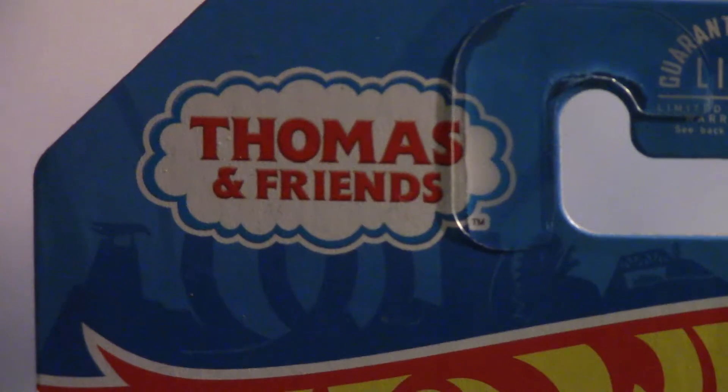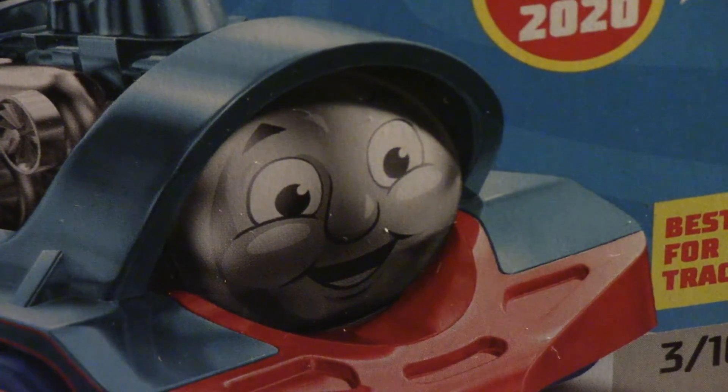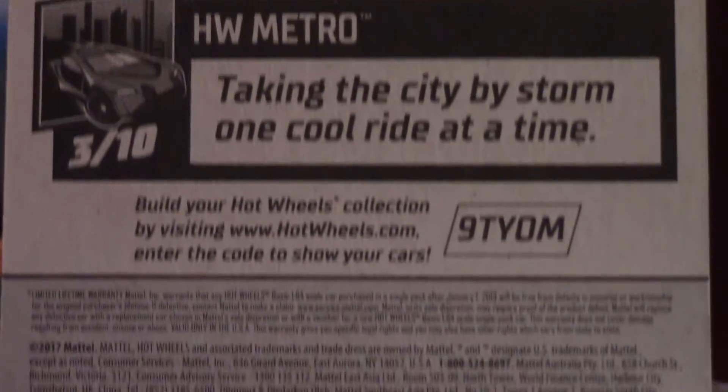Quite frankly, with Mattel's poor management of the franchise, I'm surprised it's lasted this long. Anyway, back to the product itself. It features your standard Hot Wheels packaging with a clear view of the vehicle, a cool looking promo, and a corny description in the back, but for whatever reason the 75th anniversary logo is missing on the box I picked up.